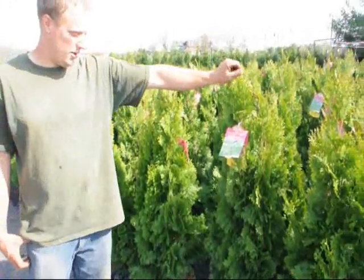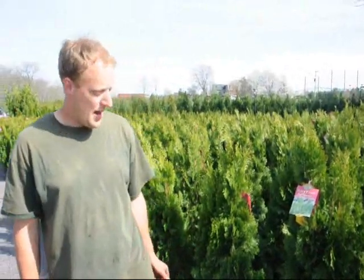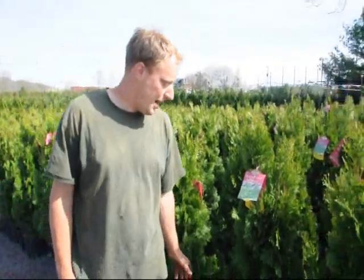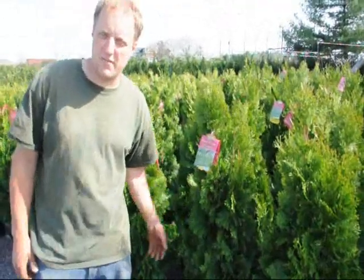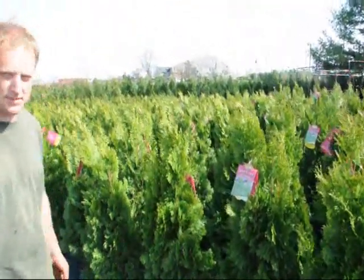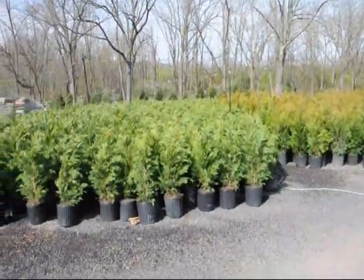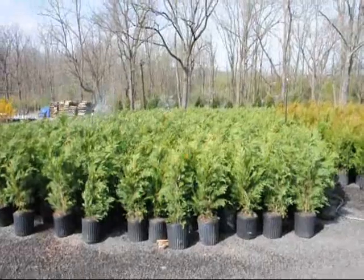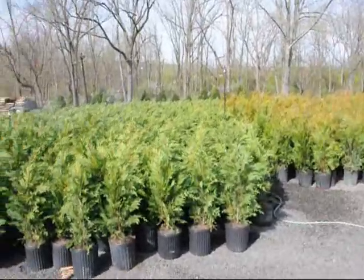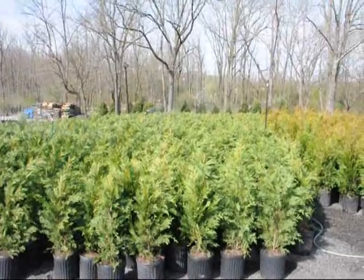It's about 4 foot tall. We can deliver and plant this at your house — we're on the East Coast — for $35. Emerald green is a tight, compact arborvitae that gets about 15 to 20 feet tall, depending on your environmental circumstances. Across the way over here is a Leyland cypress. They are also $35 delivered and planted. They grow very quickly and like full sun and moist, well-drained soils.